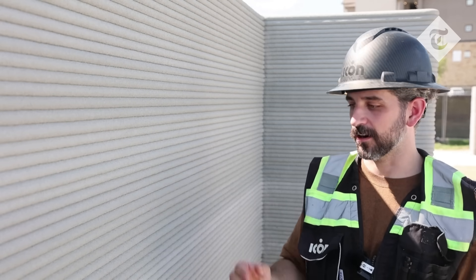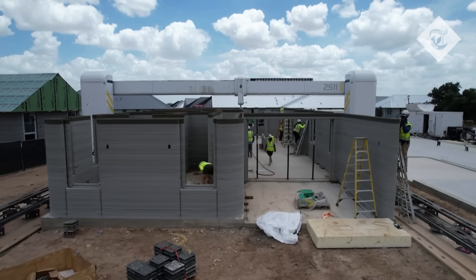What you're seeing in front of you are layers stacked on top of each other, kind of one at a time.